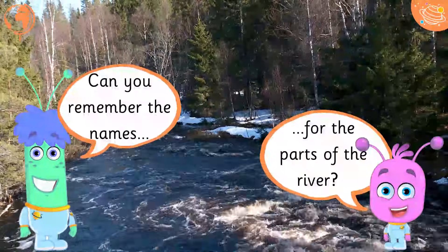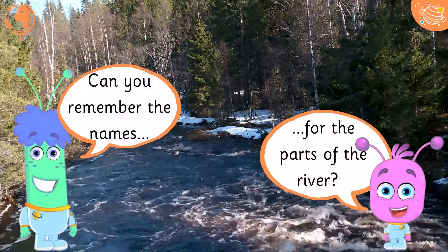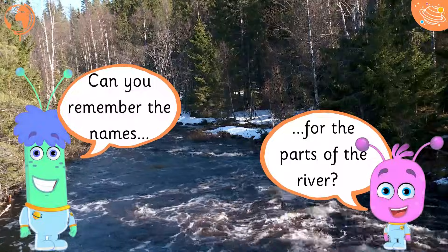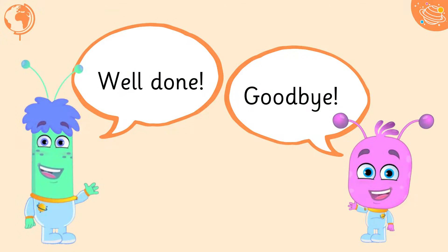Can you remember the names for the parts of the river? Well done! Goodbye!